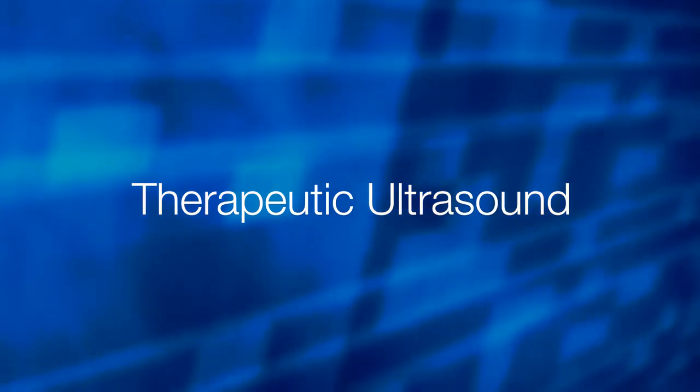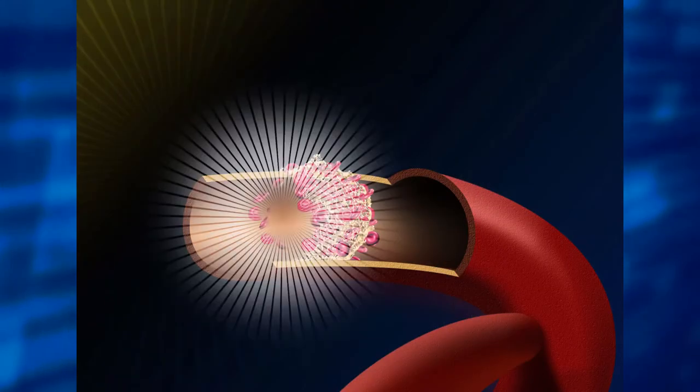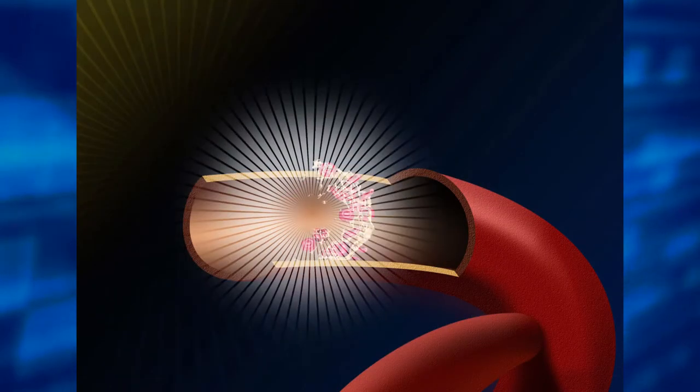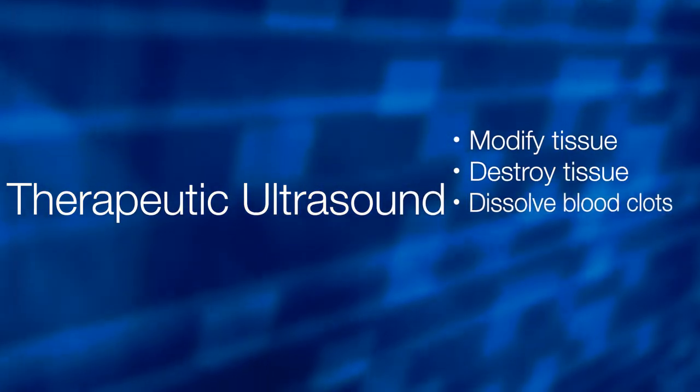Ultrasound can also be used as a therapy to treat a variety of medical conditions. For example, physicians can apply special types of ultrasonic sound waves to modify or destroy tissue. They can also dissolve blood clots